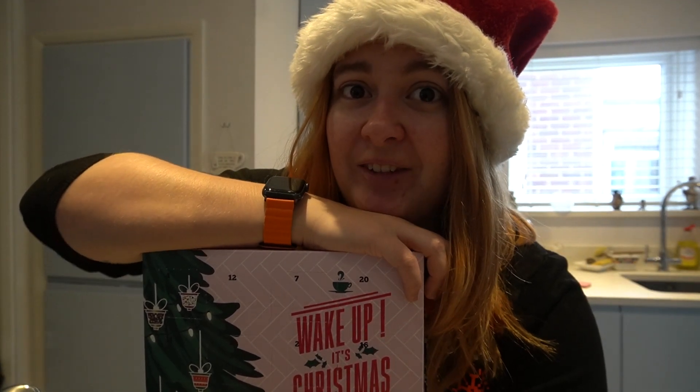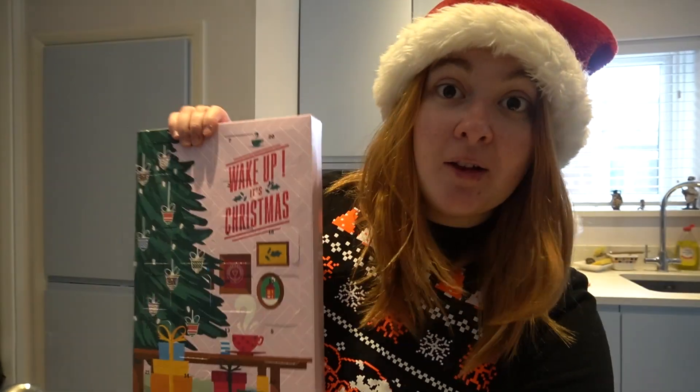What's that? It's December 11th? Well, you know what that means — it's time for another coffee!